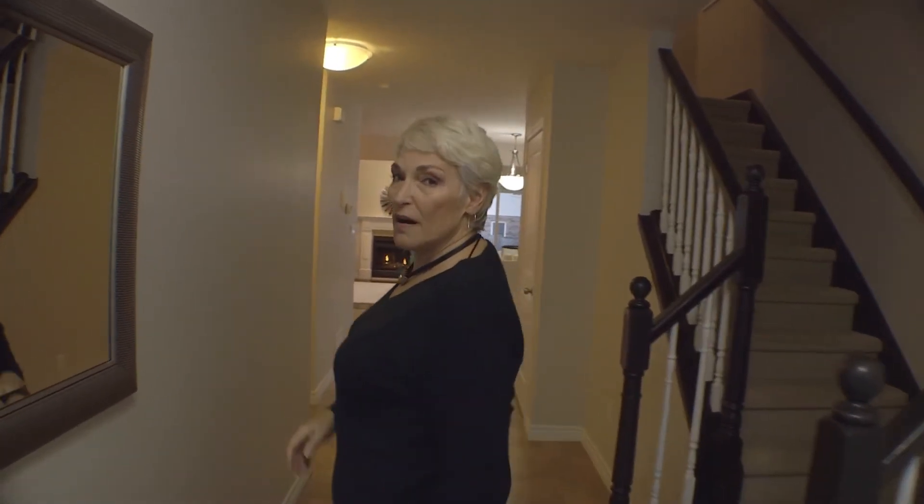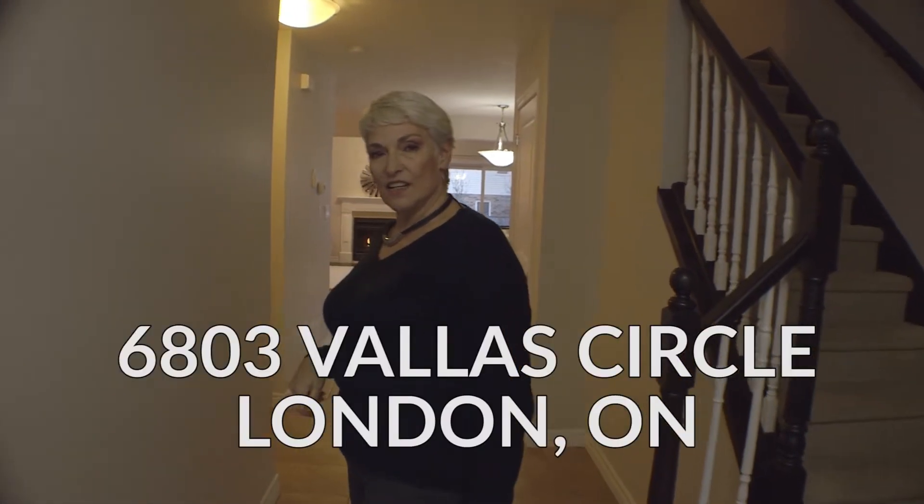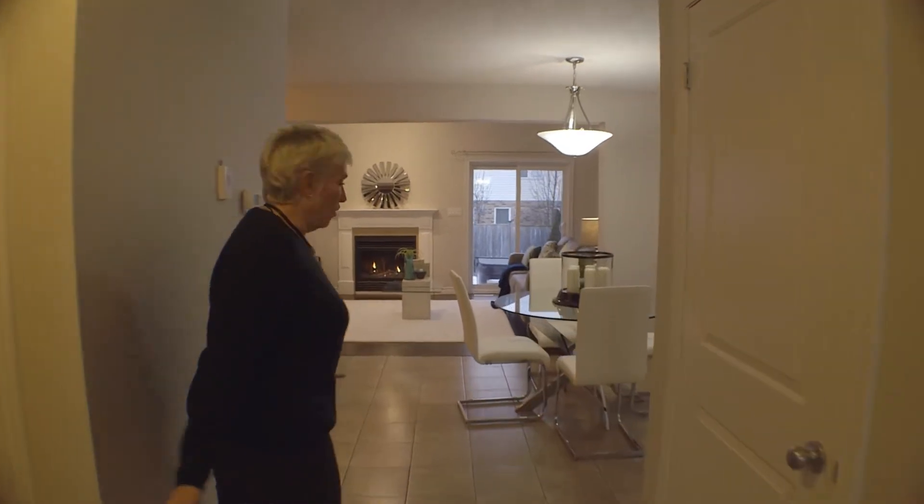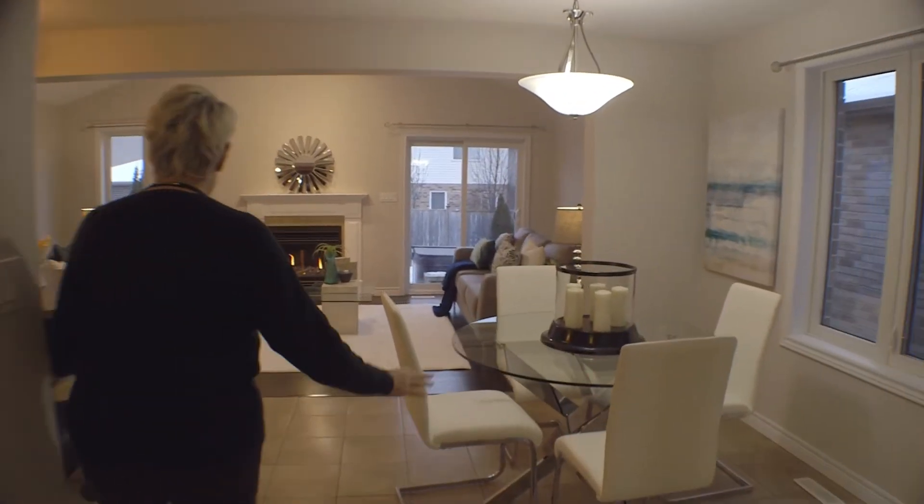Hi, Melody Gilmore here with The Realty Firm, and welcome home. I'm here to show you my newest listing at 6803 Battle Circle. Come on in, I'll give you the tour — this beautiful home is a perfect entertaining home.